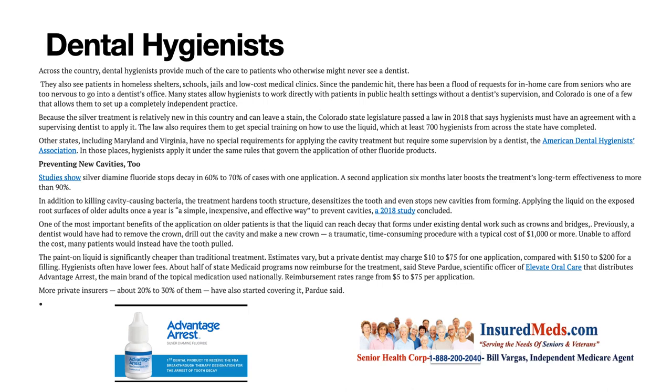Other states, including Maryland and Virginia, have no special requirements for applying the cavity treatment but require some supervision by a dentist, per the American Dental Hygienist Association. In those places, hygienists apply it under the same rules that govern the application of other fluoride products, also preventing new cavities.